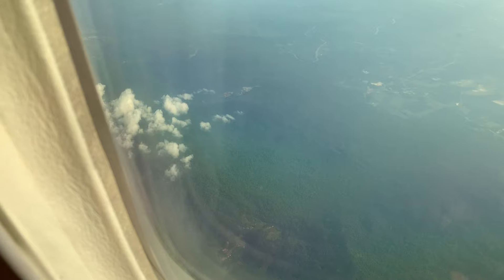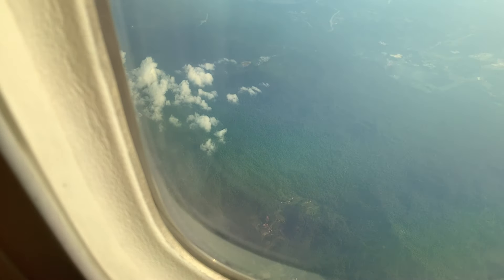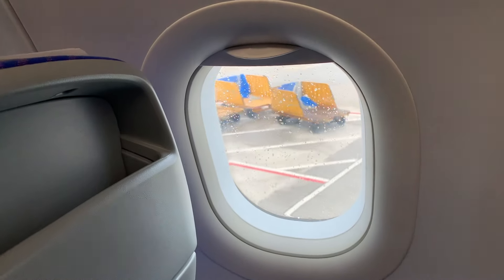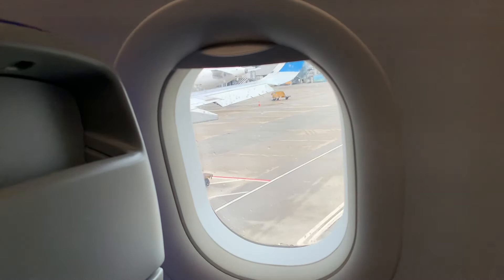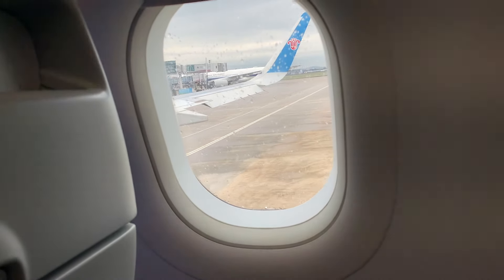When the flight is almost done, the plane gets closer and closer to the ground. After the plane lands, it will take you a little while to get to the place where you can walk off. Keep your seatbelt on until the plane has completely stopped.